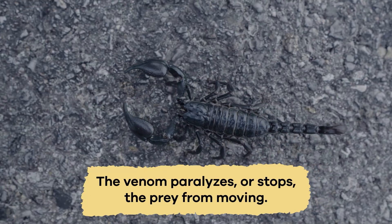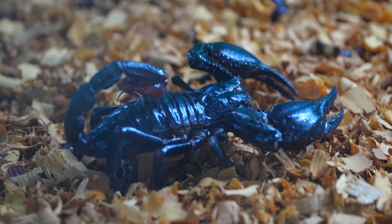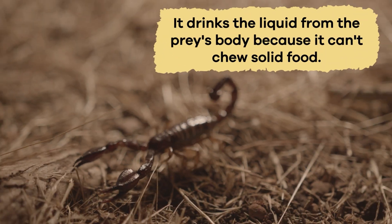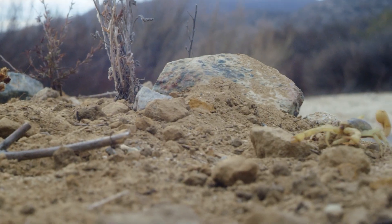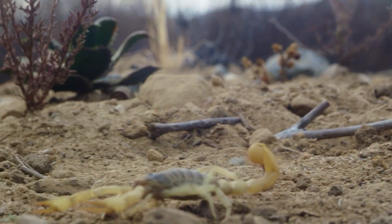The venom paralyzes or stops the prey from moving. After that, the scorpion uses sharp mouthparts, called chelicerae, to tear the prey into small pieces. It drinks the liquid from the prey's body because it can't chew solid food. This way, the scorpion gets all the nutrients it needs to stay strong and healthy.